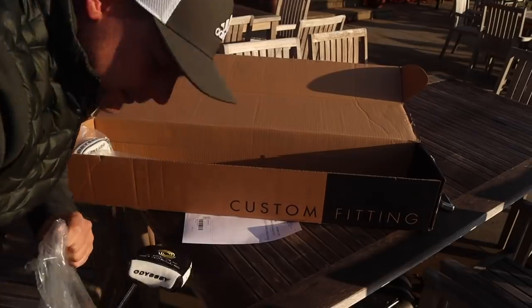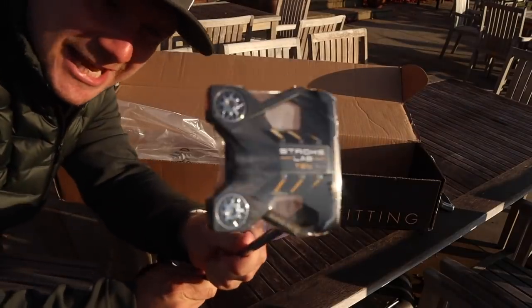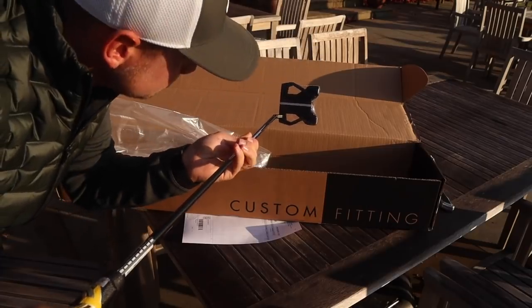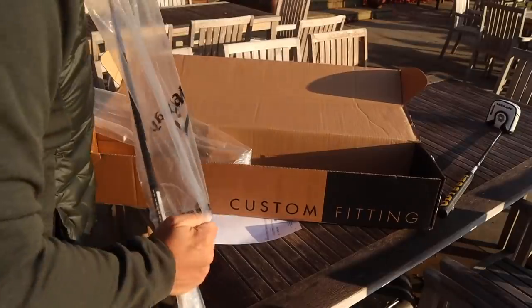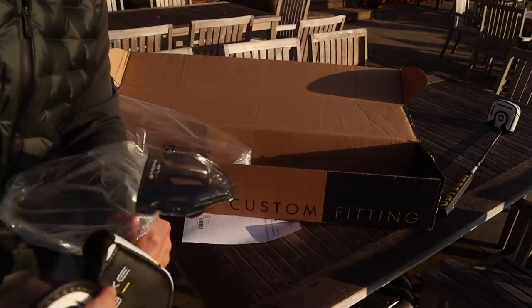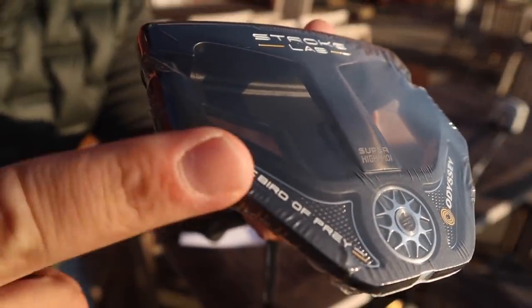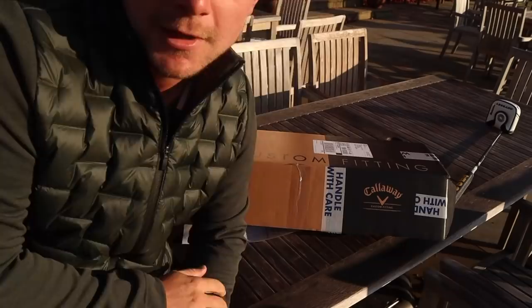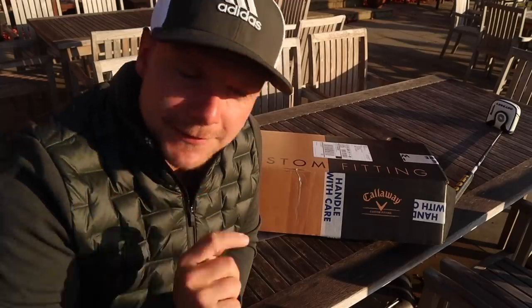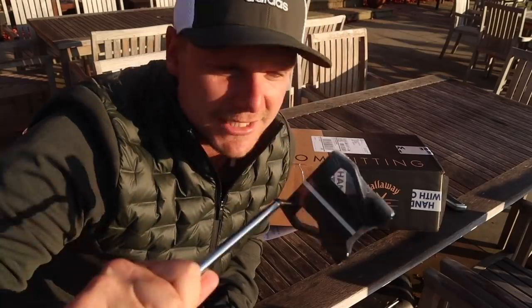We all know that Odyssey Stroke Lab has been around a while, but this is the Odyssey Stroke Lab 10. I'm assuming this must be the Odyssey Stroke Lab Bird of Prey. We're going to leave the Bird of Prey for another video — I will do a full review on that. This video is about the Odyssey Stroke Lab 10 and how good does this thing look.